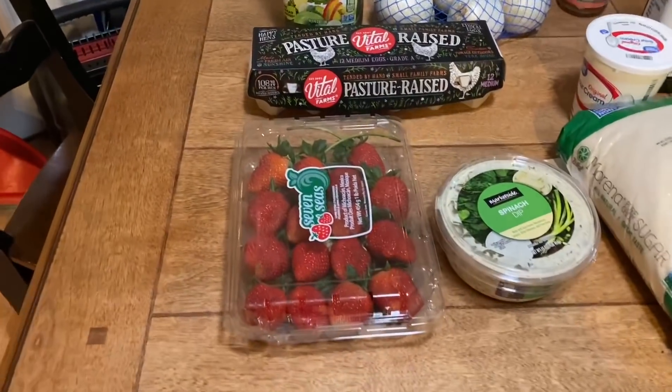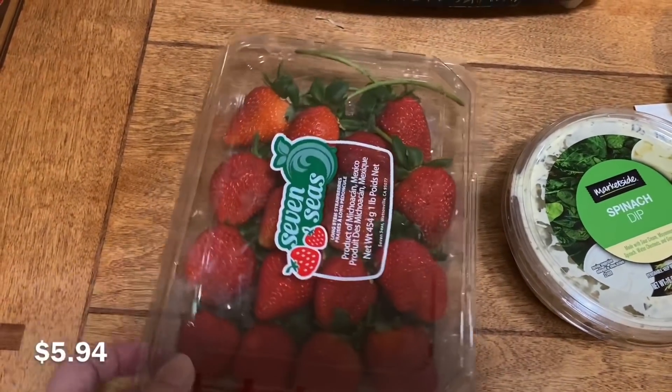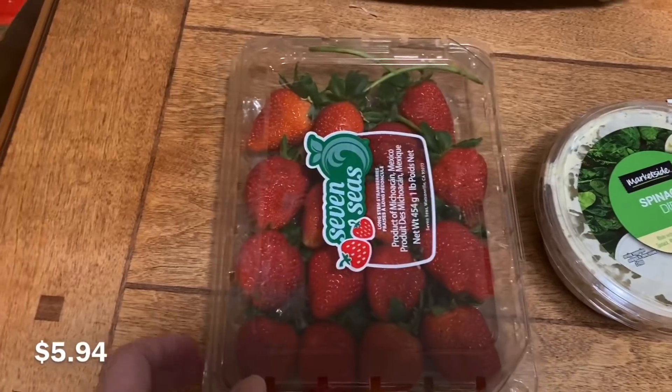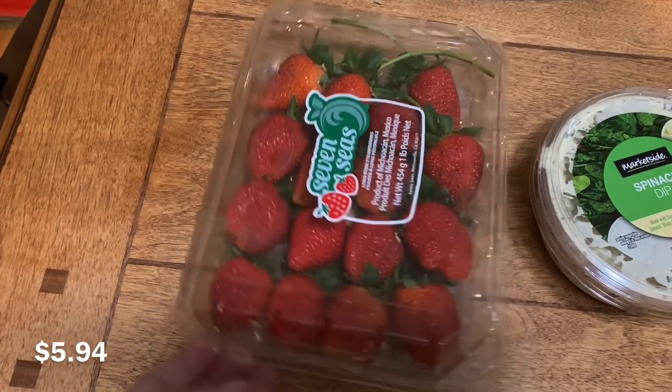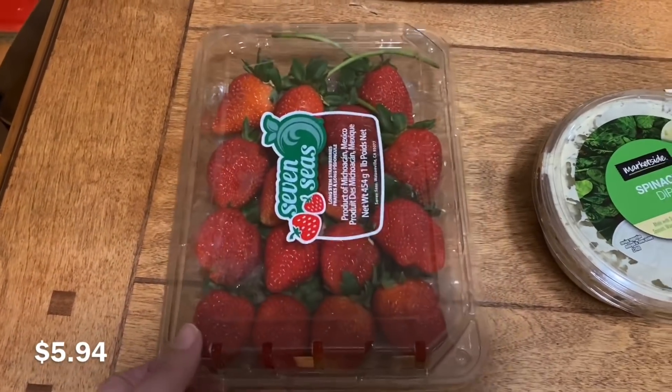We'll start down here with this flat of strawberries. These are big, beautiful strawberries — they still have the long stems on them. I think these are meant to be for ones that you dip in chocolate, but yeah, they look very, very yummy.